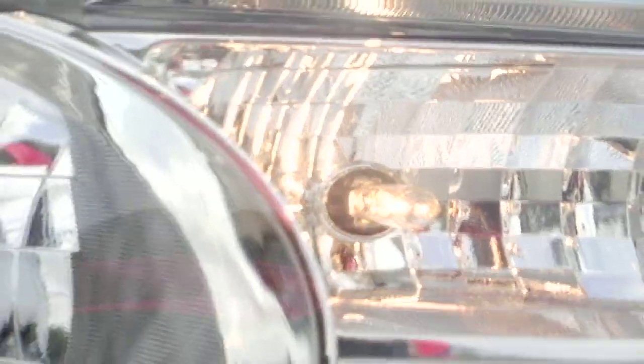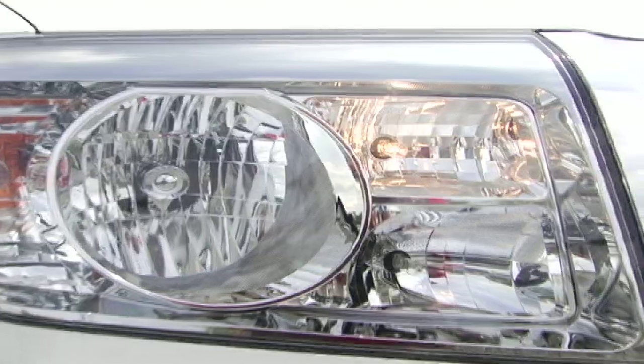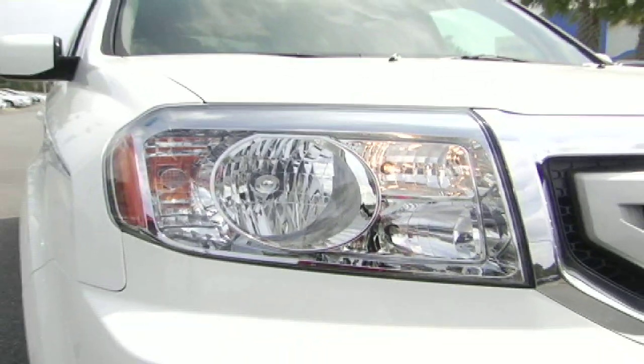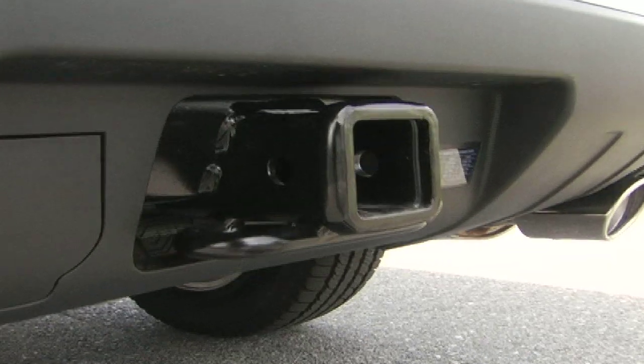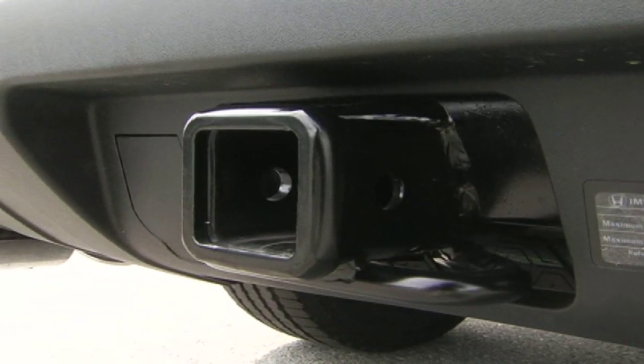Let's start with some exterior features. Both models come standard with daylight running lights, which improves safety for you, other drivers, and pedestrians. Pilots also come with a trailer hitch that can tow up to 4,500 pounds.